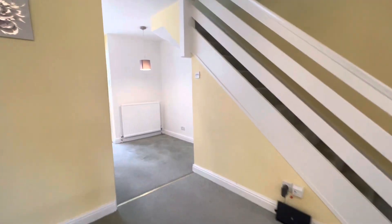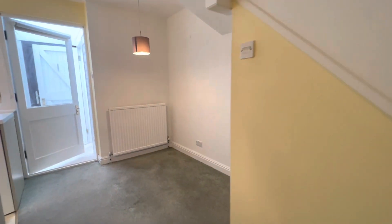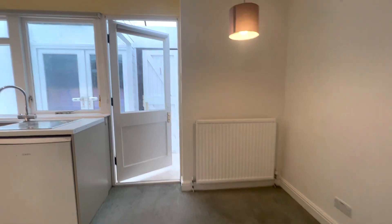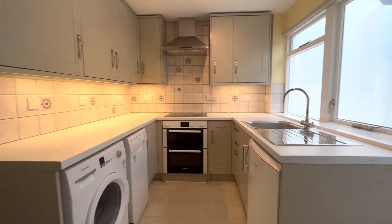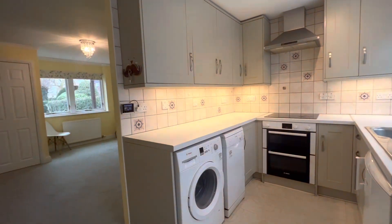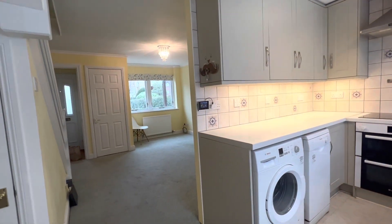We then follow through into the kitchen dining room. There's a lovely little space here to have a dining table with a light above it, and a really nice spacious kitchen. We have all the white goods integrated here and some lovely grey style cupboards, so plenty of storage space.